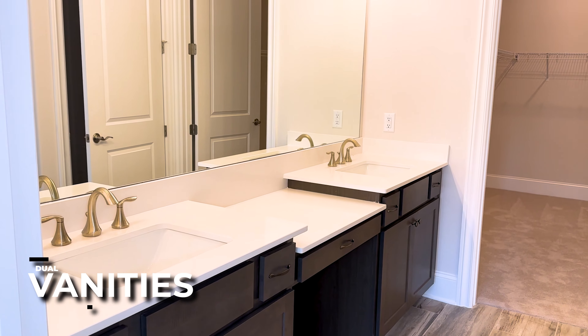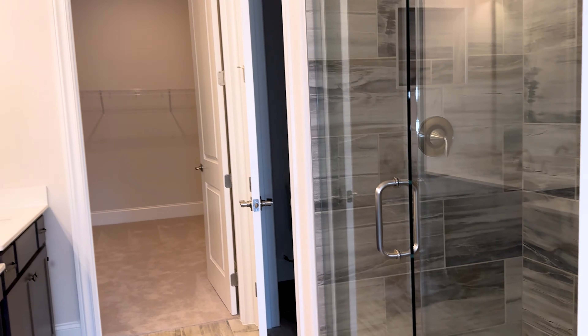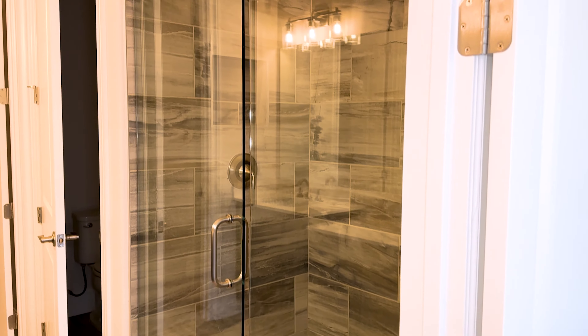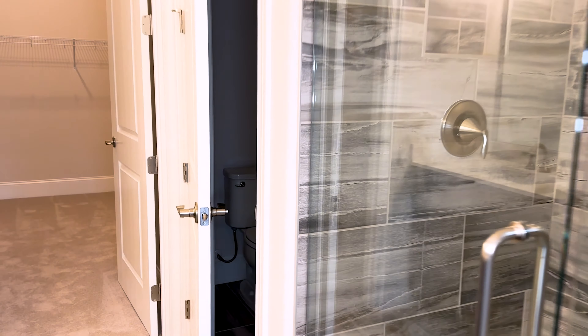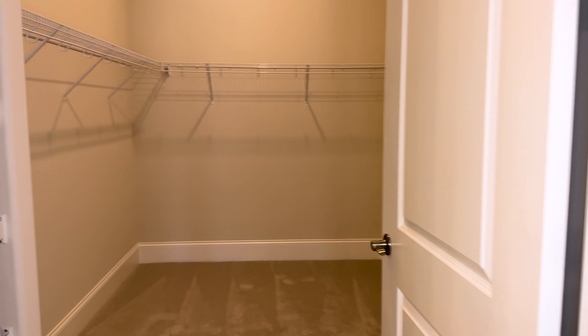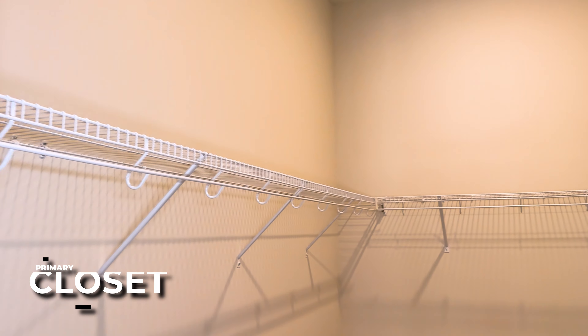Nice size, dual vanities. There's a zero-entry walk-in shower with tile surround and a frameless glass door. Water closet here. And a very nice size primary closet with lots of space in here.